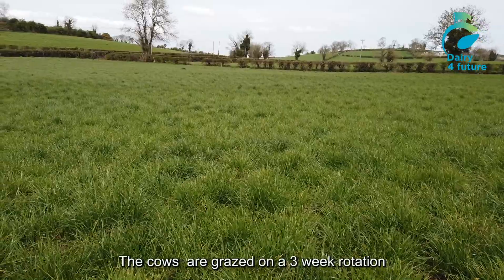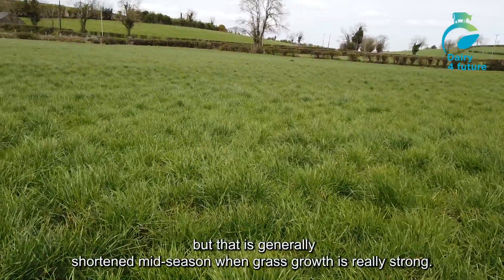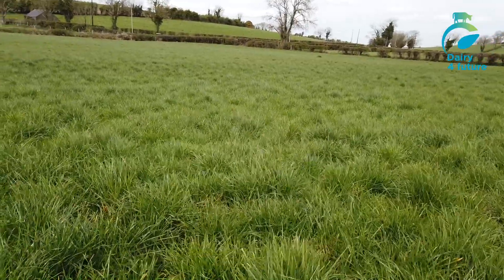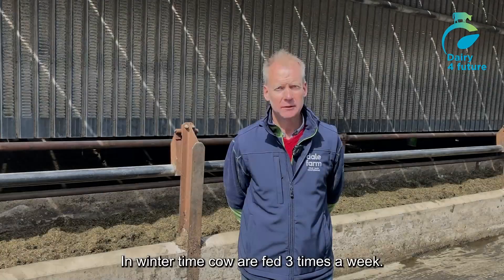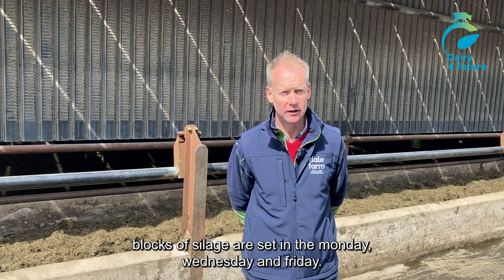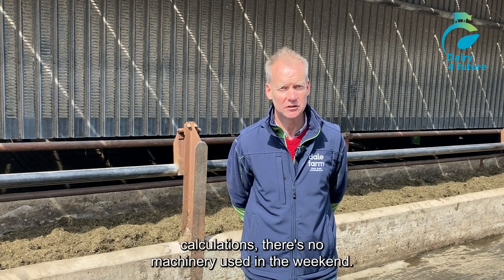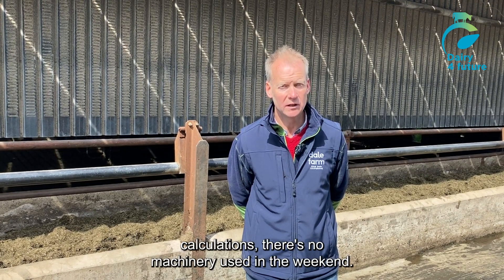The cows are grazed on a three-week rotation, but that is generally shortened mid-season when grass growth is really strong. In wintertime, cows are fed three times a week. Blocks of silage are set in on Monday, Wednesday, and Friday, and then the machines are parked, and unless I've made a mistake in my calculations, there's no machinery used at the weekend.